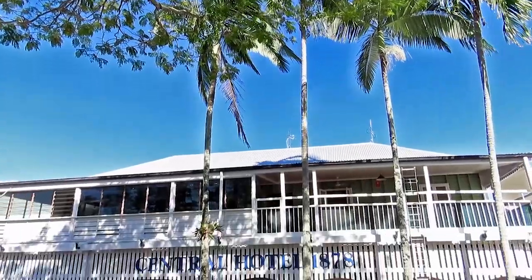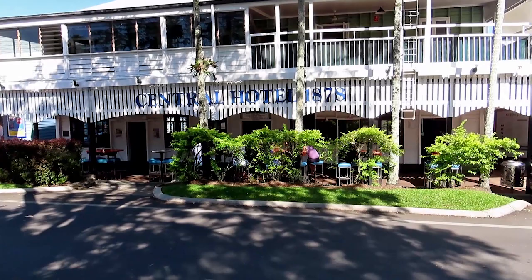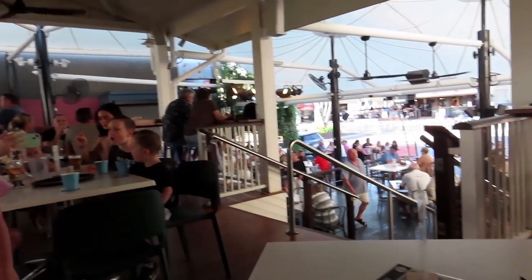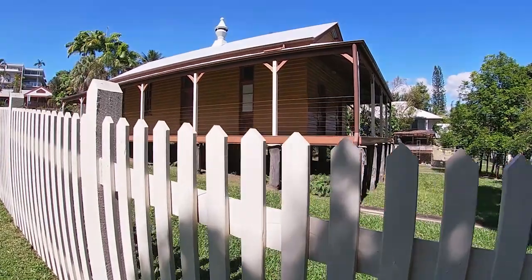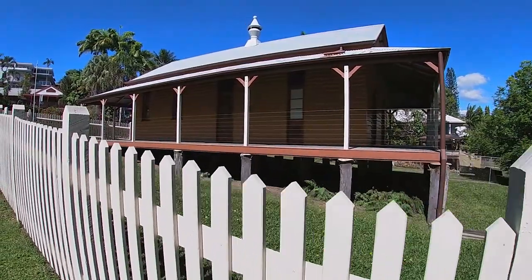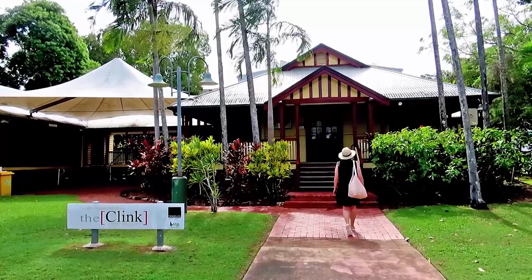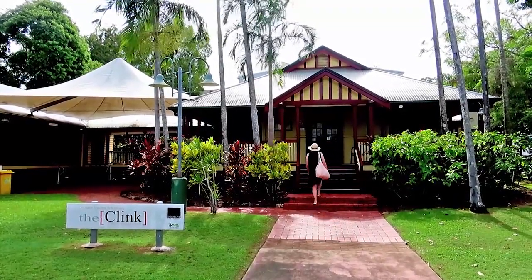Port Douglas has retained many historic buildings. The Central Hotel on McCrossin Street was the first privately owned building in Port Douglas, erected in 1878. Next came the old courthouse a year later. In 1991, the disused Mothman Courthouse was moved to its new location on Mybury Street, where it became a theatre called The Clink.